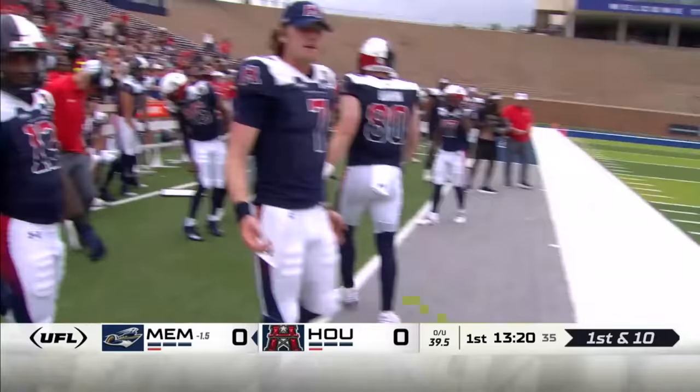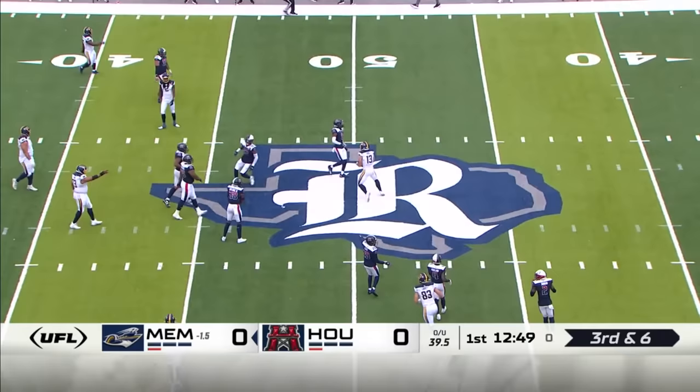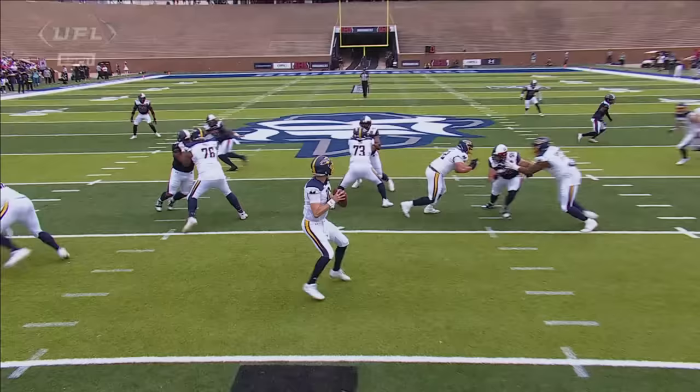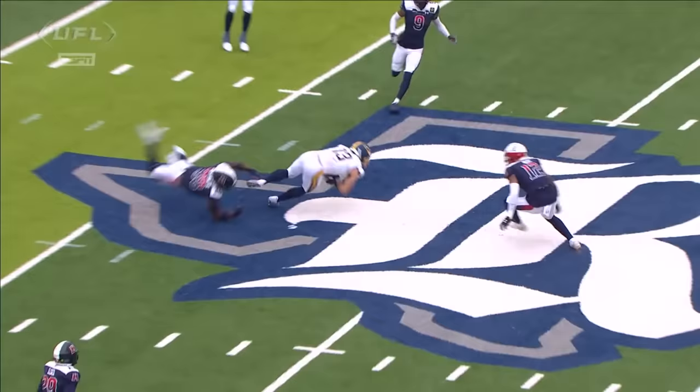Third and six. Cookies with time, there's a dart over the middle. Same result, first down — Vinny Papali. Papali, a standout a year ago in the USFL at New Orleans, with a nice little glance to the inside. He's your ultimate zone beater.